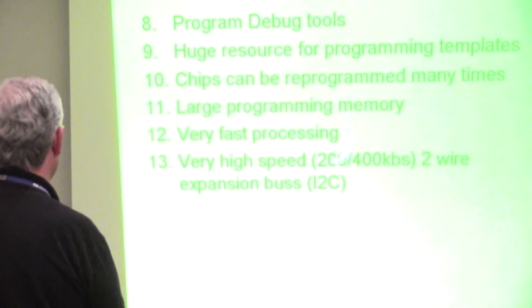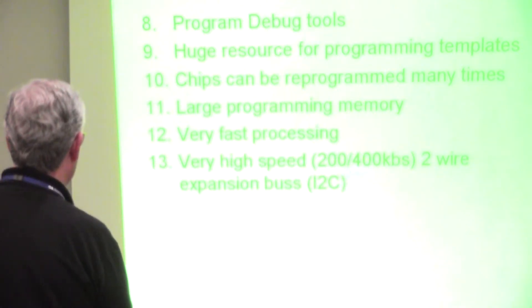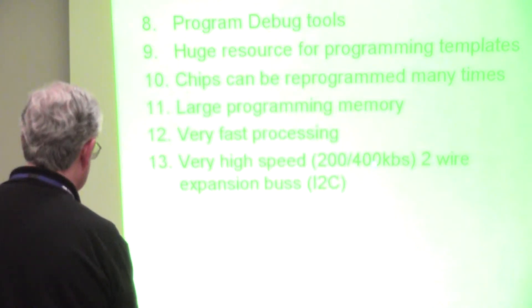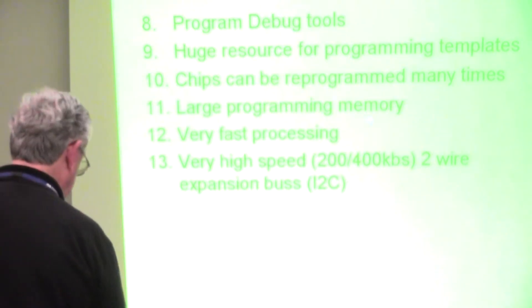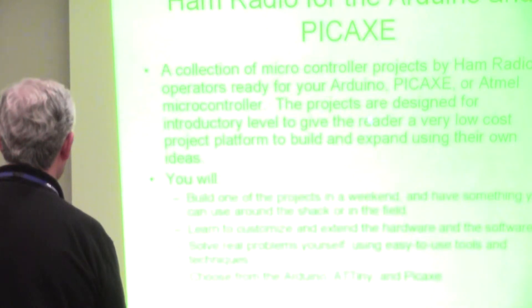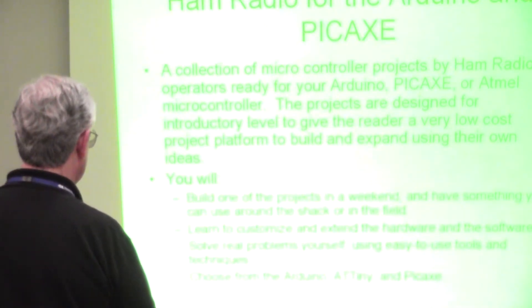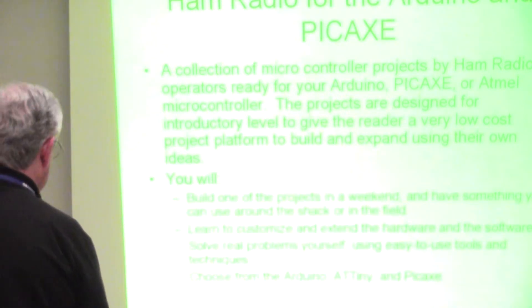Huge resource out there, and it's all free. For high-speed items, we have what's called the I2C bus. You'll see this in the future — QST magazine is doing more and more microprocessor projects. The I2C is a very high-speed two-wire bus. So instead of your old 9600 baud connection to your packet TNC, now it's 200 kbps or 400 kbps.